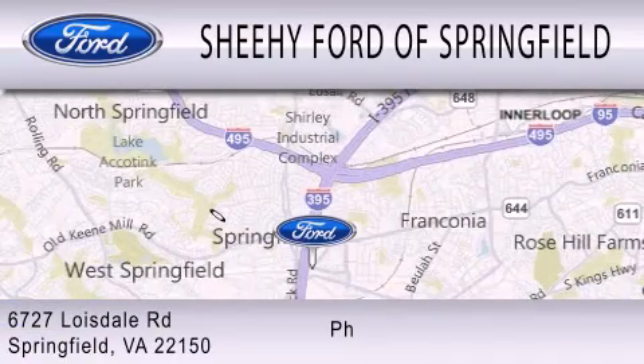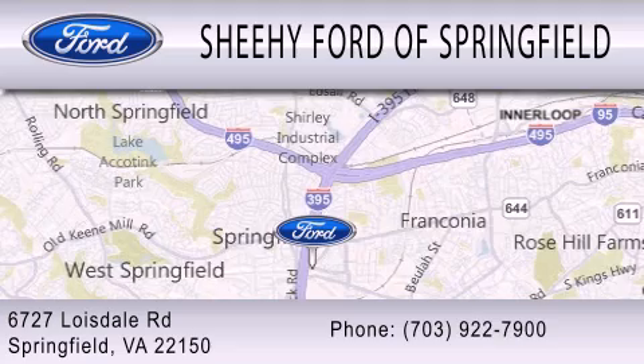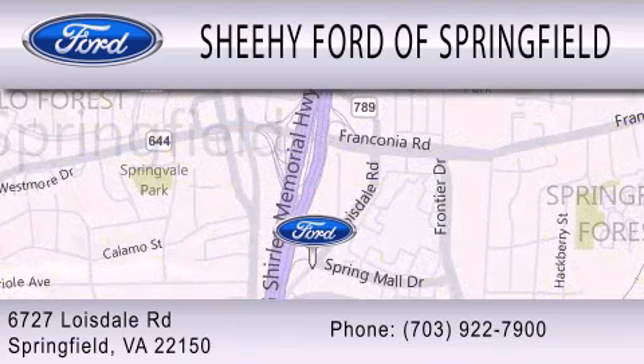We are located at 6727 Loisdale Road in Springfield.